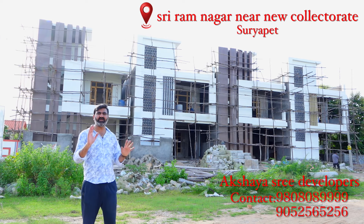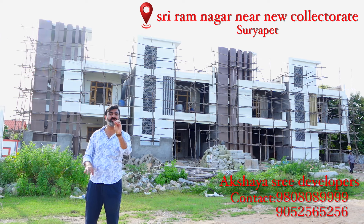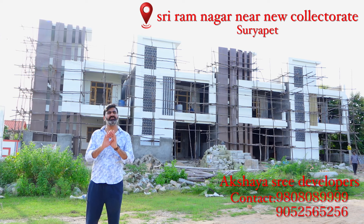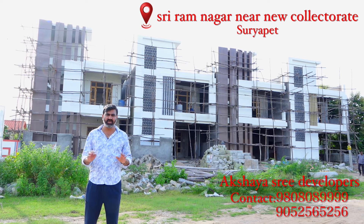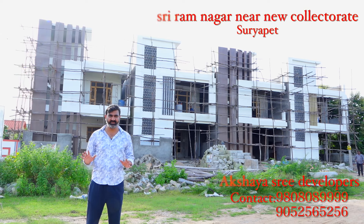This is the best independent house in Suryapet. I hope you will be able to book these independent houses immediately. Thank you.